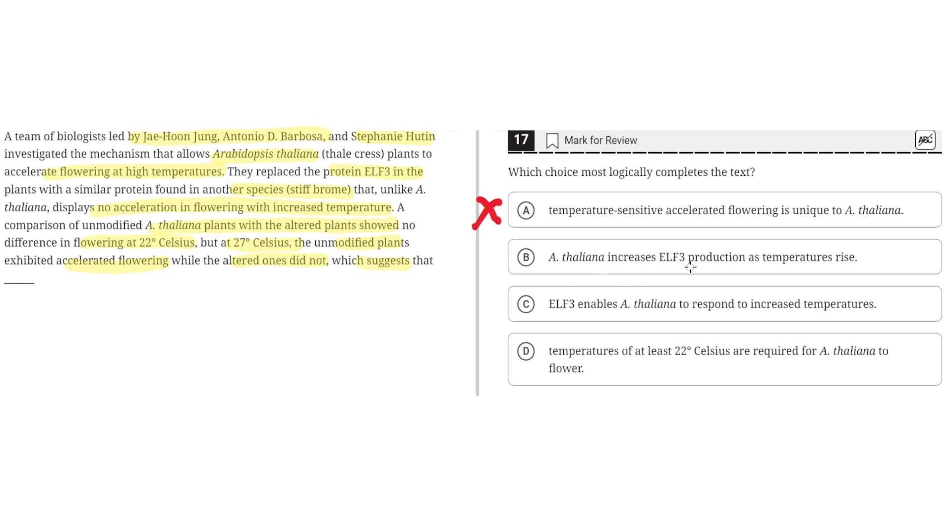Option B says A. thaliana increases ELF3 production as temperatures rise. This is incorrect because the text doesn't discuss the production of ELF3 — it discusses the effects of ELF3. The text doesn't mention that ELF3 production was increased as temperatures rose. So B is incorrect.